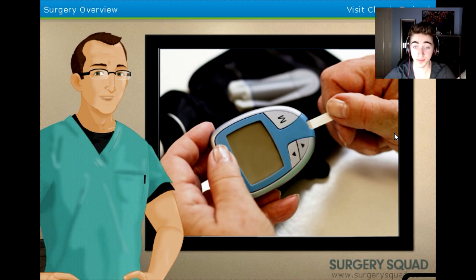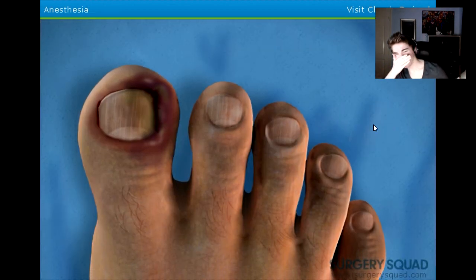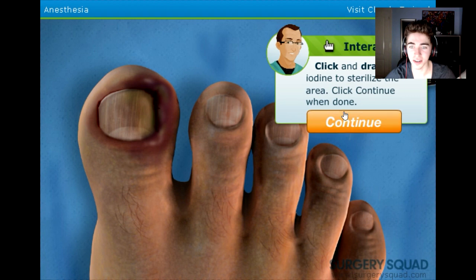Now that you understand the causes of an ingrown toenail, let's put on our gloves and remove one. I don't want to do it. Our patient is ready, so let's begin by disinfecting the toe. That's a bit in your face, isn't it? What's up with this little toe? It's fucking massive. Click and drag the iodine to sterilize the area.